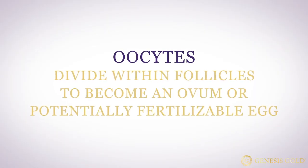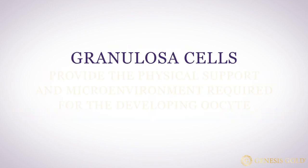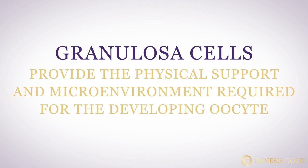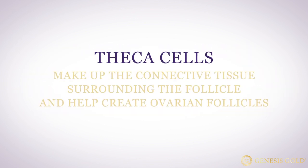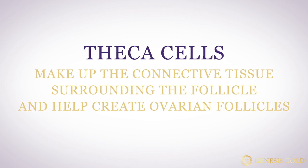PCOS has eluded medical science, with focus placed on malfunctioning ovaries. Your ovaries have three different types of cells: oocytes, granulosa cells, and theca cells. Oocytes divide within follicles to become the ovum, or potentially fertilizable egg. Granulosa cells provide the physical support and microenvironment required for the developing oocytes, and theca cells make up the connective tissue surrounding the follicle, helping create ovarian follicles in a process called folliculogenesis.